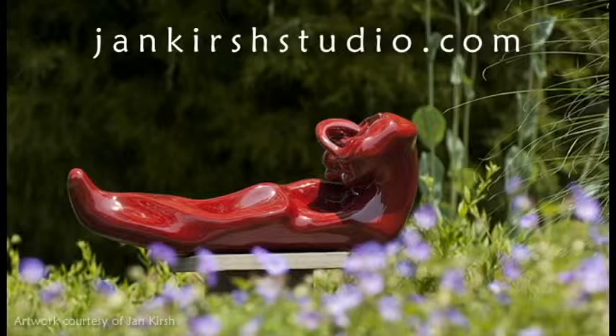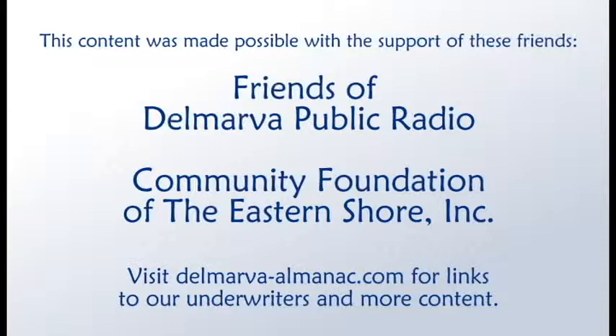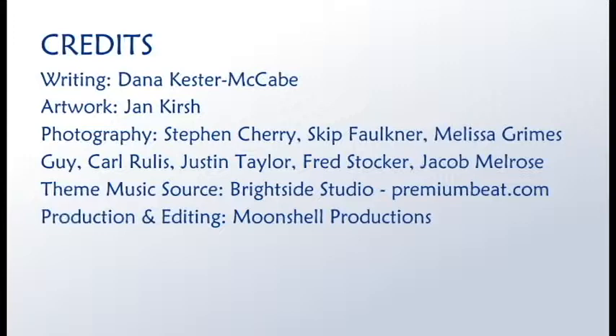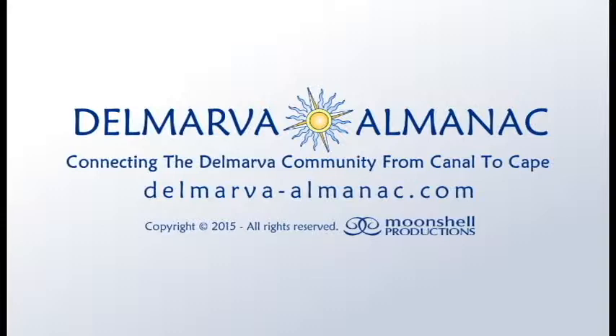We'd like to thank our community partners: the Friends of Delmarva Public Radio, the Community Foundation of the Eastern Shore, and underwriters EatDrinkByArt.com for their help in bringing this program to you, our audience. Our theme music was provided by Brightside Studio. This show has been a Moonshell production. Thanks for listening. Until we meet again, may the rhythms and tides of Delmarva bring you good fortune.